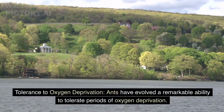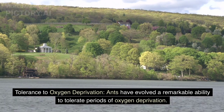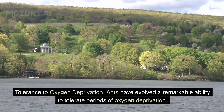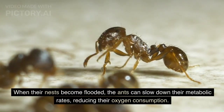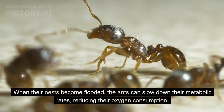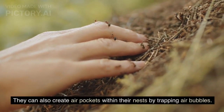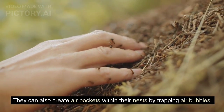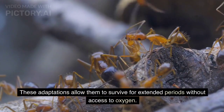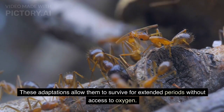Tolerance to Oxygen Deprivation. Ants have evolved a remarkable ability to tolerate periods of oxygen deprivation. When their nests become flooded, ants can slow down their metabolic rates, reducing their oxygen consumption. They can also create air pockets within their nests by trapping air bubbles. These adaptations allow them to survive for extended periods without access to oxygen.